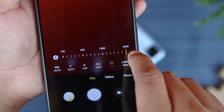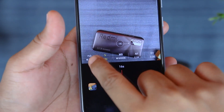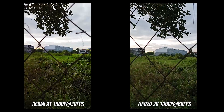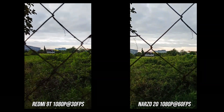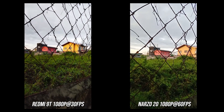The Redmi 9T can go up to 4000 ISO and a 30-second shutter, while the Narzo 20 only has 1600 ISO and a 16-second shutter. The Redmi 9T also has macro video, beautification on portrait mode, and movie frame. The upside for the Narzo 20 is that it can record up to 1080p at 60fps, which is quite nice, while the Redmi 9T can only capture 1080p at 30fps.